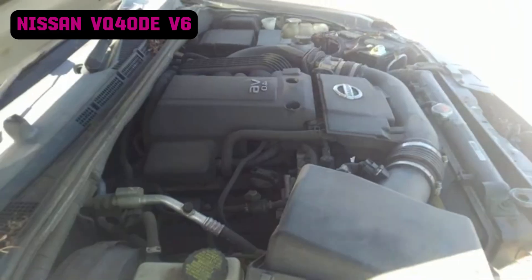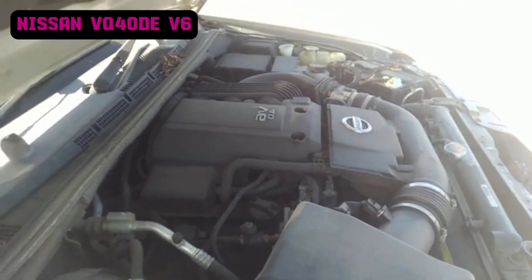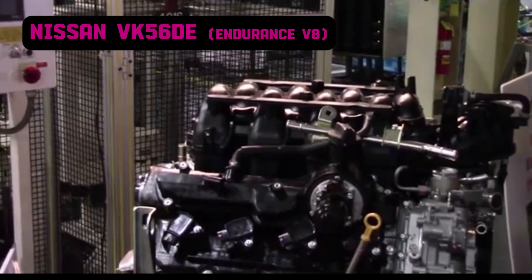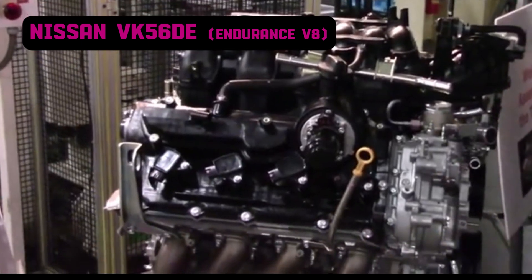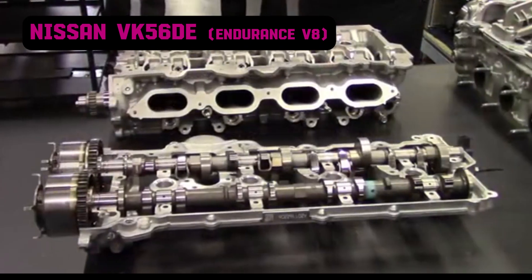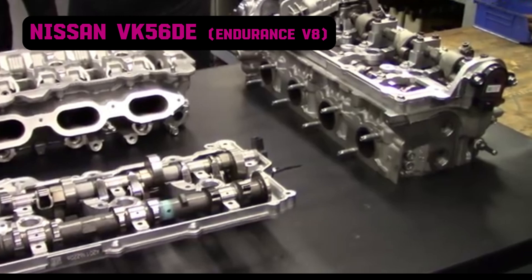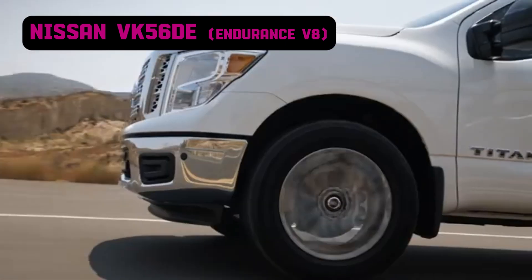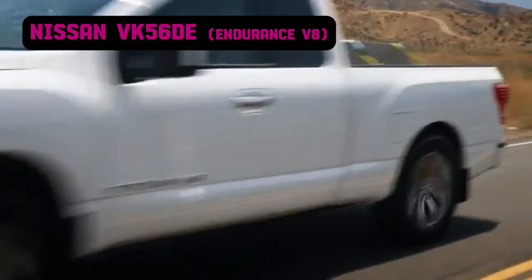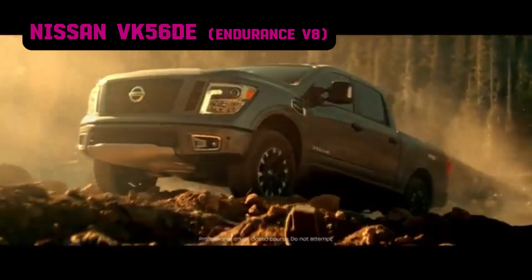Common issues include radiator failures leading to transmission contamination — a problem known as the strawberry milkshake of death — and valve cover gasket leaks. The Nissan 5.6-liter V8, known as the Endurance V8, debuted in 2004 as part of Nissan's VK engine family. This naturally aspirated V8 features an aluminum block and heads, making it relatively lightweight for its size. It uses DOHC with four valves per cylinder and incorporates Nissan's CVTCS, which optimizes performance and efficiency across the rev range. Depending on the version and application, the VK56 produces between 317 and 400 horsepower, with torque ranging from 385 to 413 pound-feet.